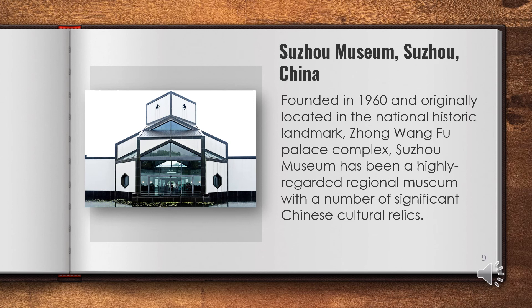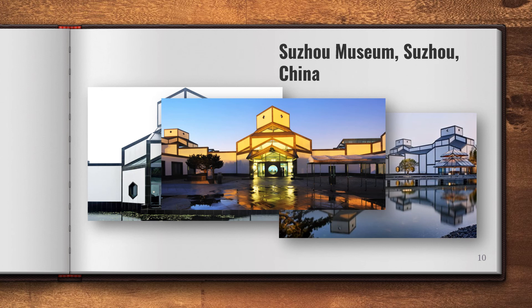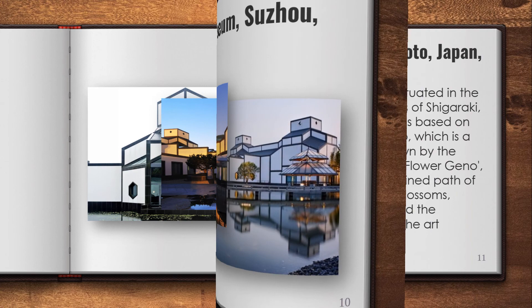Founded in 1960 and originally located in the National Historic Landmark Zhongwangfu Palace Complex, Suzhou Museum has been a highly regarded regional museum with a number of significant Chinese cultural relics. A new museum designed by world-famous architect I.M. Pei was completed in October 2006, covering over 10,700 square meters and located at the cross of Dongbei Street and Kumin Road. The design of this new museum visually complements the traditional architecture of Zhongwangfu.